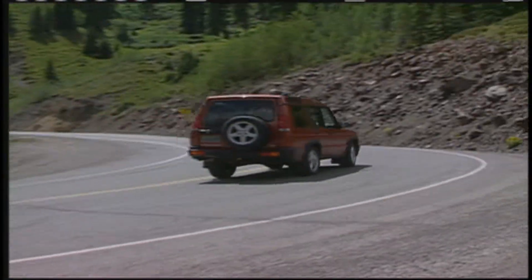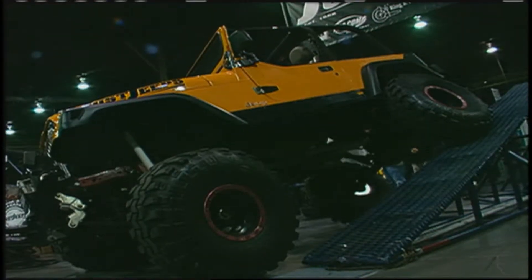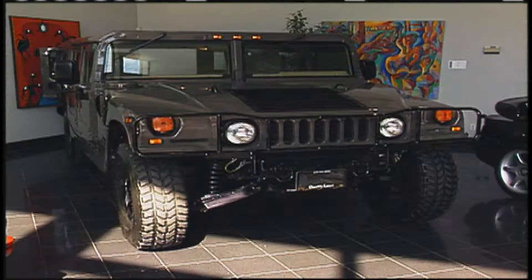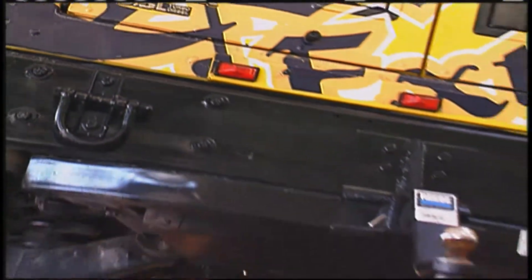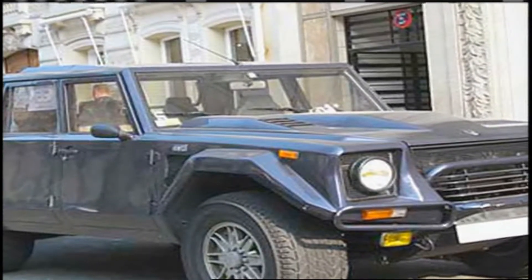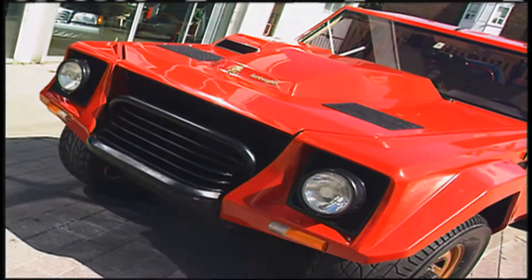When you think SUV, what comes to mind? Maybe a Jeep that's been tuned up from the floor up. Or for the hardcore SUV enthusiast, there's always the invariable Hummer H2. But who would have guessed one of the coolest SUVs ever made came from one of the most lusted after sports car manufacturers in the world.